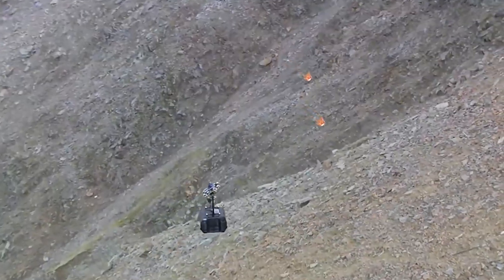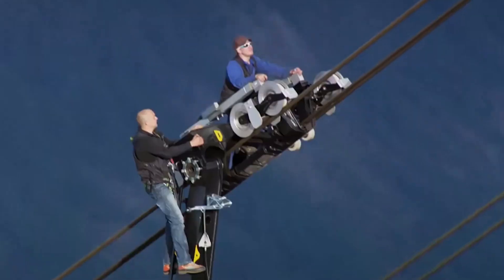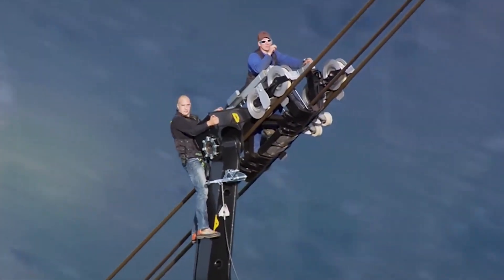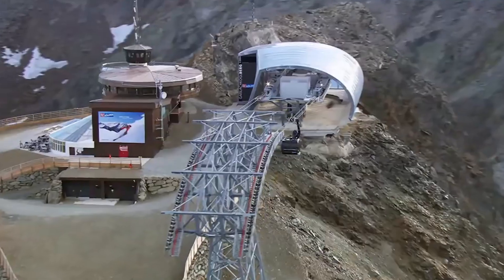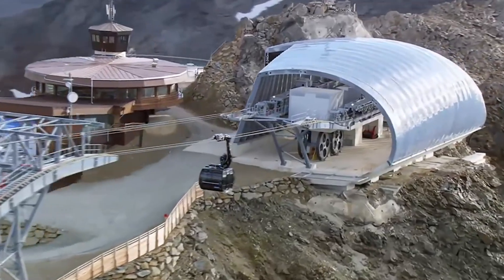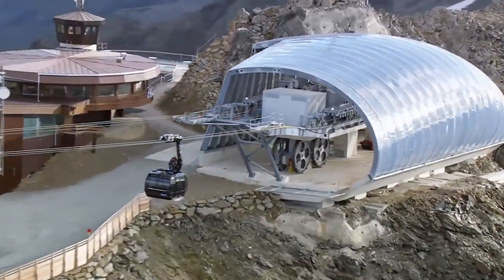The delivery of special Swiss-made suspension cables marked a milestone, each weighing 153 tons and requiring careful logistics for transportation. These cables, along with the track ropes, are essential components for the new cable car's assembly.